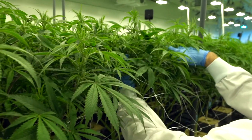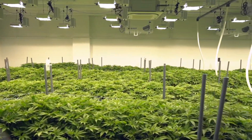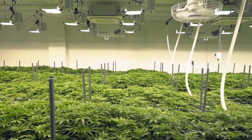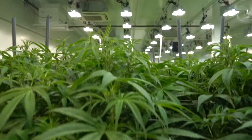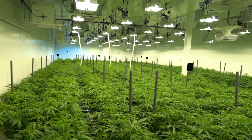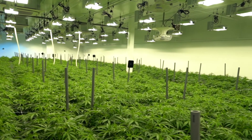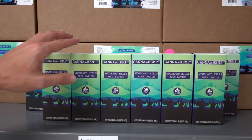Computer-controlled drip irrigation is very precise and allows us to dial in exactly how much moisture is in the root zone at any given time. Managing that moisture actually helps us to increase our yields at the finish line — being able to dial in the moisture content.